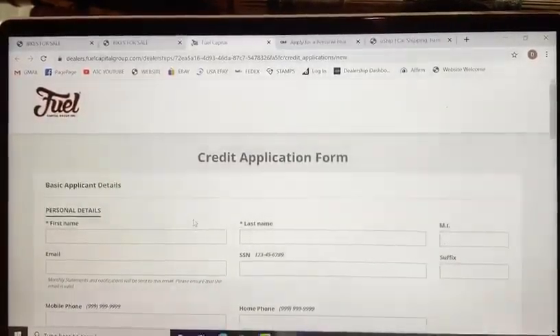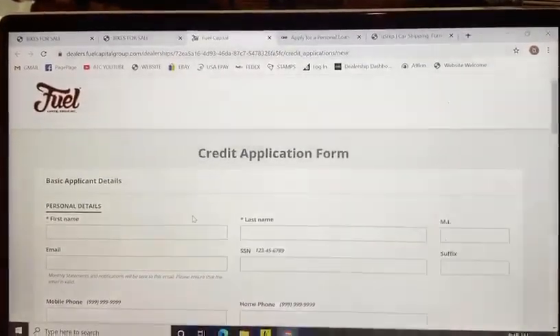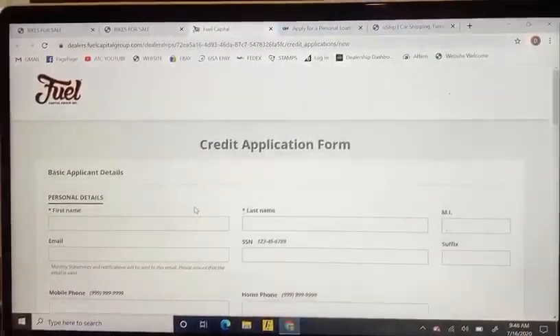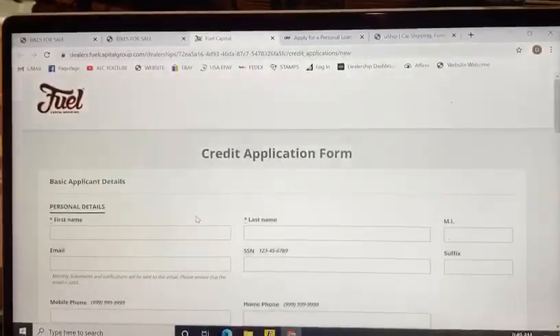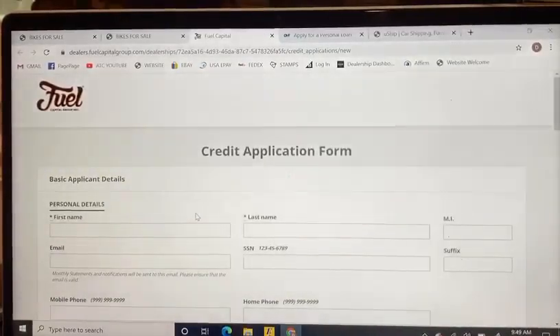Once you complete the application, give us a call and I will let you know what your down payment will be. With Fuel Capital, they do always require a down payment — they usually start at a thousand dollars or more. If you have a trade, we can also give you information on what we could give you for that trade, which will essentially make your down payment go down.